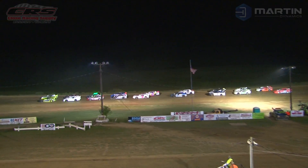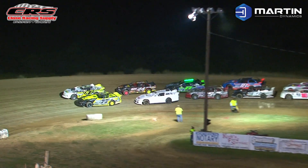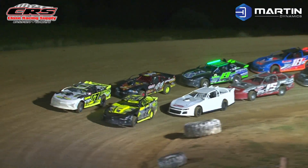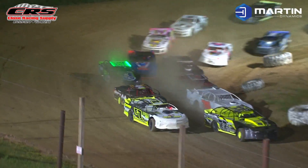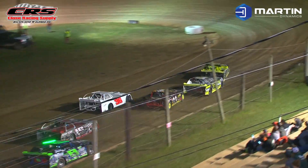Empire Street Stock Series ready to take the green flag right now. Shane Wolf and Travis Webster will bring them to Jon Stewart's green flag off of turn number four. 30 laps the distance here for the Empire Street Stock Series.